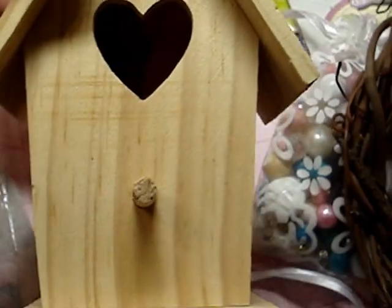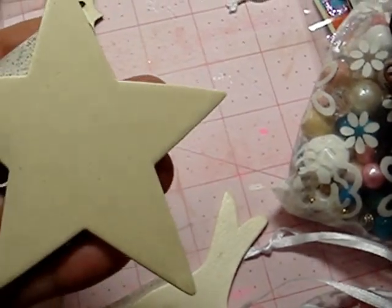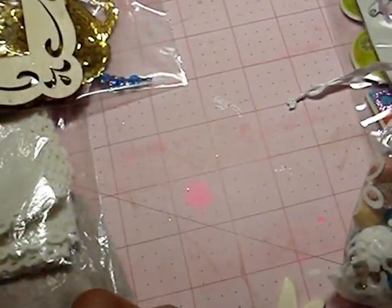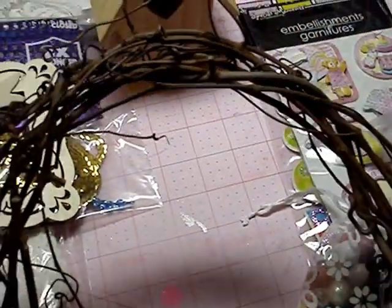She sent me a birdhouse to alter — I guess she knows how much I love doing those. And then she sent me these wood pieces: a star. I don't know if these are from Michael's or not. She sent me this frame and she sent me a little birdie — that's really cute. And then she sent me this wreath so I could maybe do one for Christmas or use it for Valentine's.